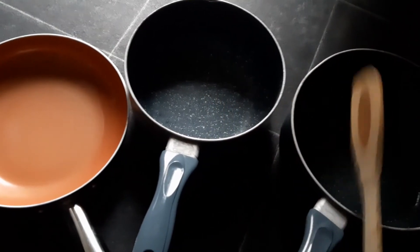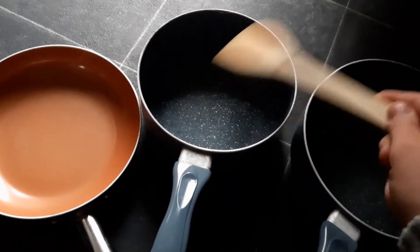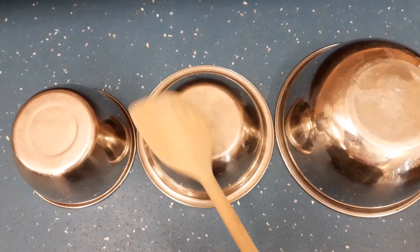You can use a spoon, a spatula, a whisk, or any kind of kitchen utensil to start hitting them on the bottoms with and see what sounds they make.